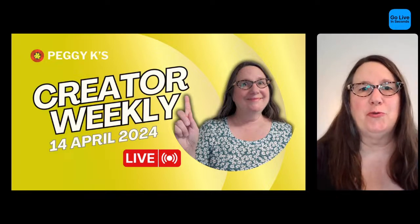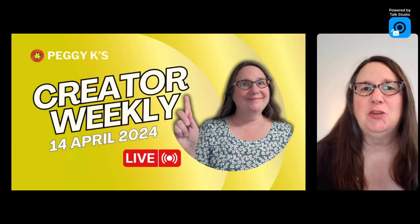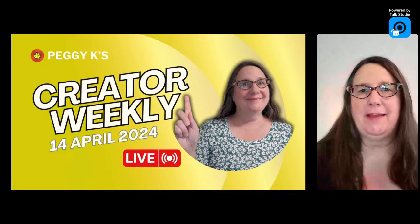Welcome to Creator Weekly Live for April 14th, 2024. I'm Peggy Kay, and today there are updates from YouTube, from Google with a bunch of new generative AI features, including Google Photos editing that's going to be available to everyone, and some social media updates I think that you will find interesting.